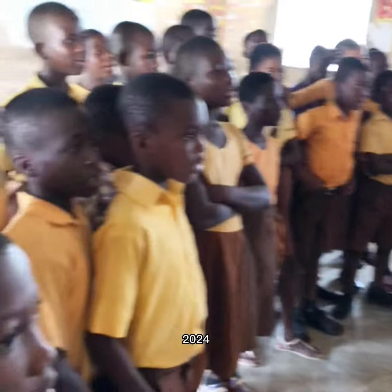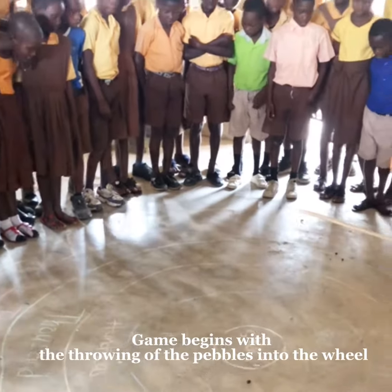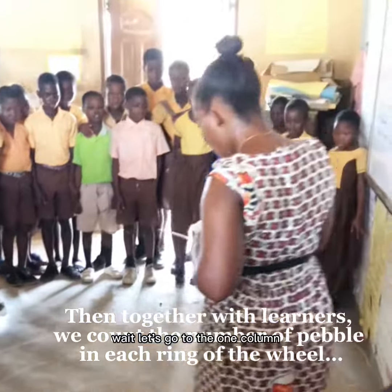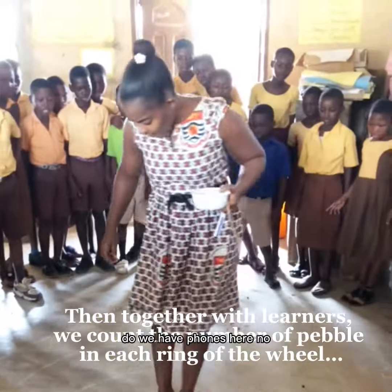Twenty-four! Four. Let's count. Let's go to the ones column. Do we have stones in the ones column? No. Do we have stones here? No.